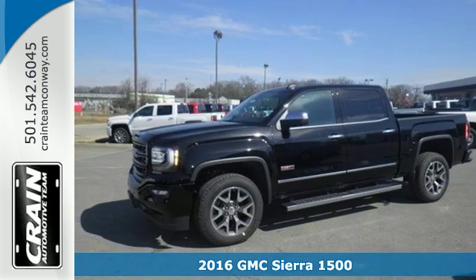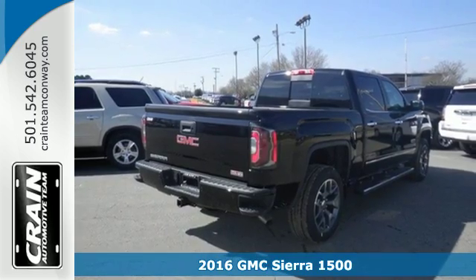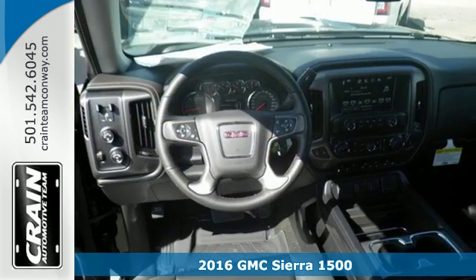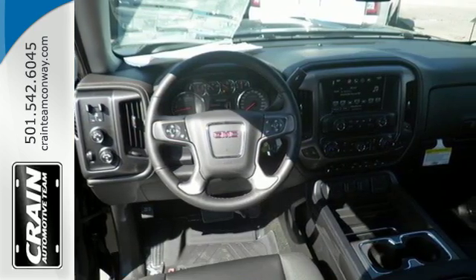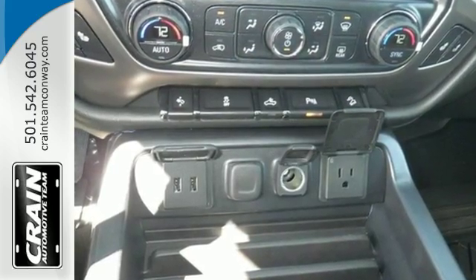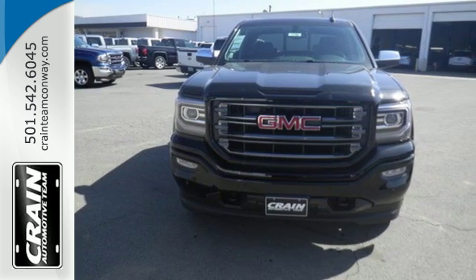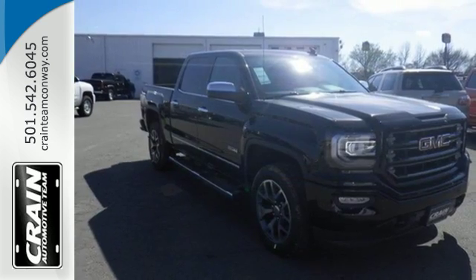Here's a 2016 GMC Sierra 1500, the ideal truck for a visionary. The body takes the brunt of rugged terrain while giving you essential comfort with premium touches. The Ecotec3 engine works in combination with active fuel management and direct injection to provide optimum fuel efficiency without sacrificing power.